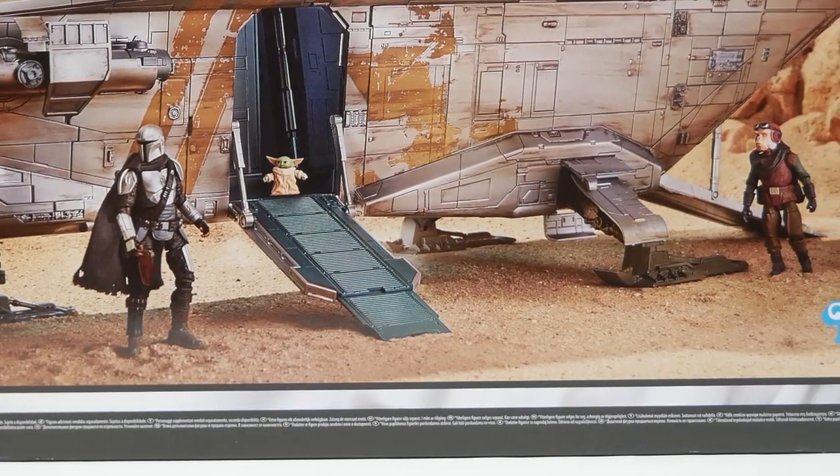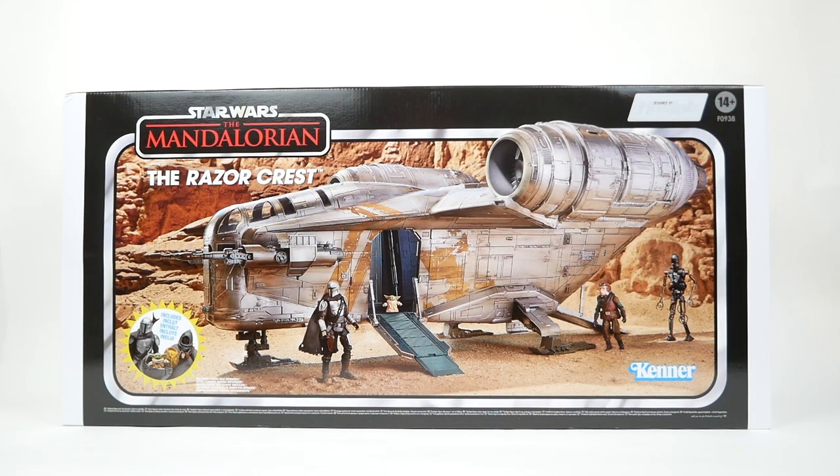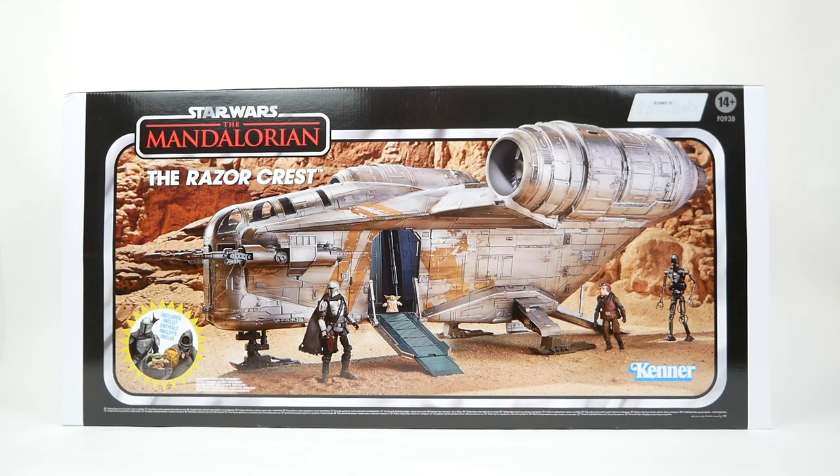I sat patiently waiting the day where it might arrive. Of course, shortly after placing my order and having it be finalized, this happened — the ship was destroyed on the show. I don't know if it would have changed my mind at all to see the ship be destroyed before I ordered it, but who knows. I was kind of assuming this ship would be part of the Mandalorian in the same way that the Millennium Falcon is part of Han Solo and Chewbacca's story. But at least until now, that appears to not be the case.